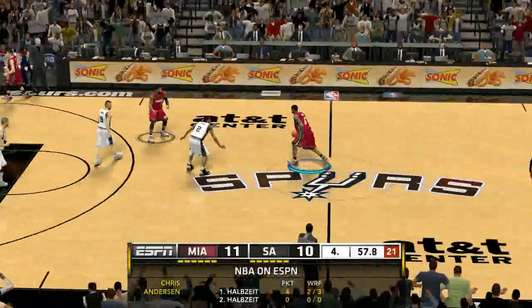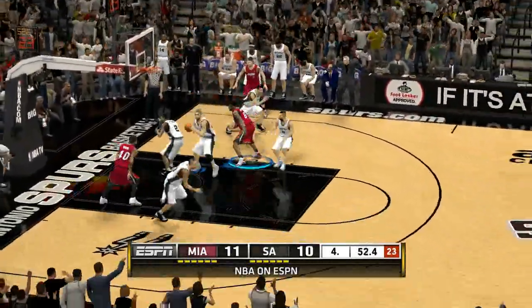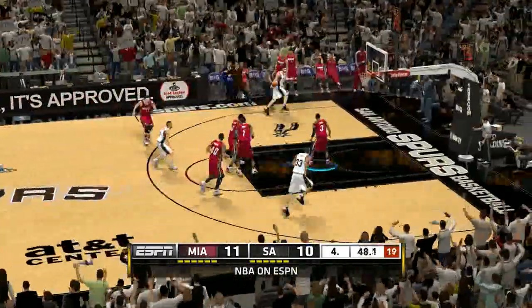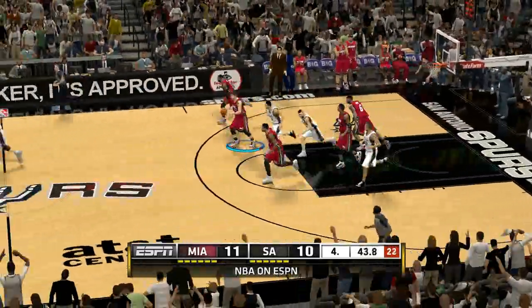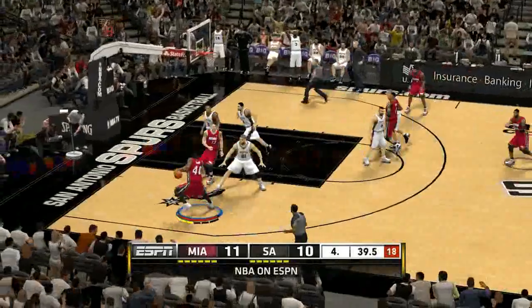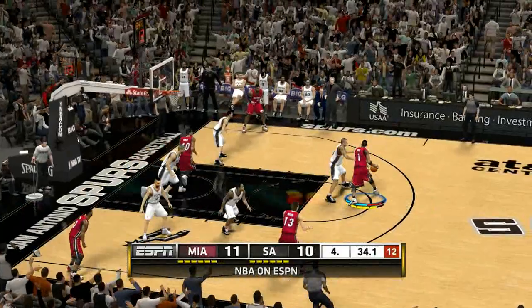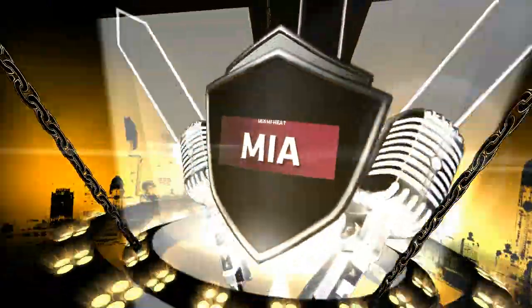Welcome back. Fourth quarter action starting up, and we're going to send it over to Doris Burke for the Sprite Uncontainable Game report. Kevin, for the Heat it's been an uncontainable game from their backup big men. Sometimes a sixth man can make a little bit of a difference, and with the great start he's had in this one, you have to think they'll keep leaning on him down the stretch. Thanks, Doris. You love to see that kind of effort from your bench.